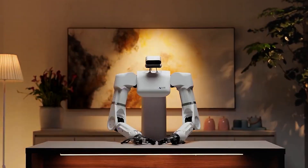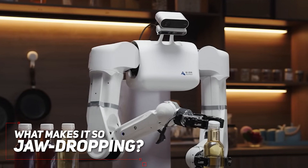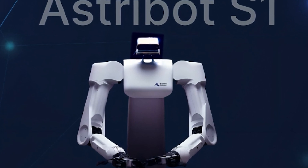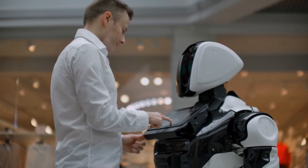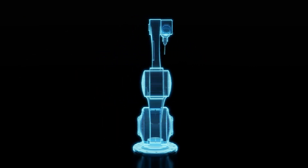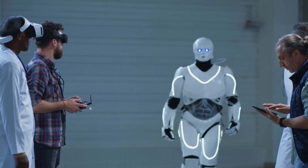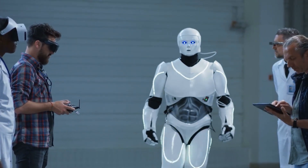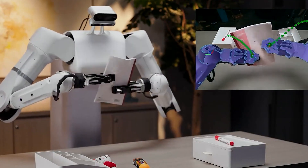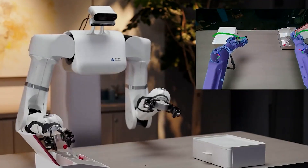Let's break down what we just witnessed in that mind-blowing demo. For starters, we're looking at something that's lightning fast, incredibly smooth, and entirely autonomous — no human intervention here at all. If you're not familiar with the term teleoperation, it's when there's a human behind the scenes controlling the robot using tech like VR headsets. But not with the Astrobot S1. It's doing its thing all on its own, no strings attached.